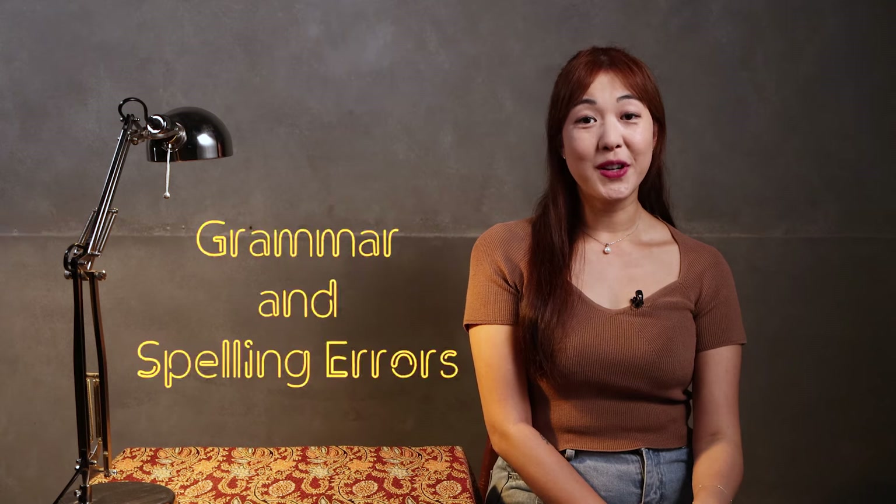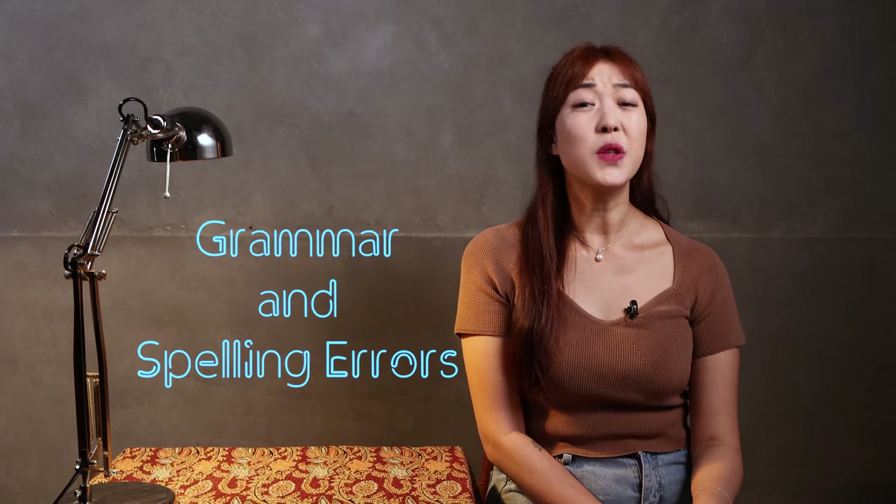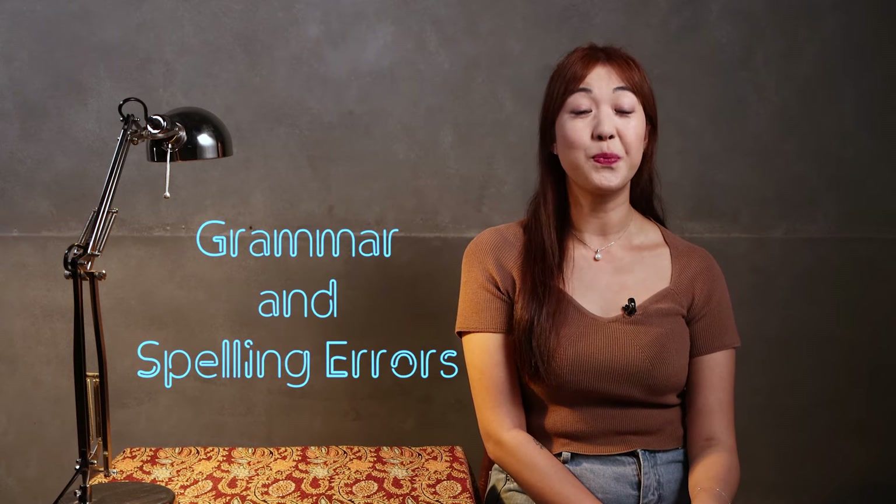Grammar and spelling errors — it's one of the most common resume mistakes, but it's also one of the easiest to avoid. So if you only listen to one thing I've said today, make it this: proofread your resume. Even better, proofread it and then ask your parents, best friend, or even your teacher to have a look as well. After you put all of that time and effort into your resume, you don't want to lose out on the job just because of an unfortunate typo.